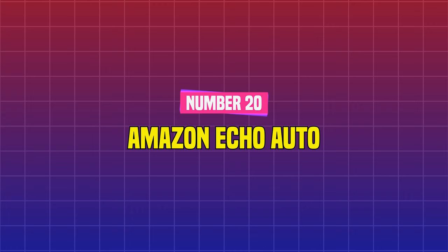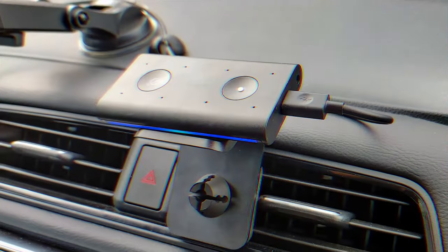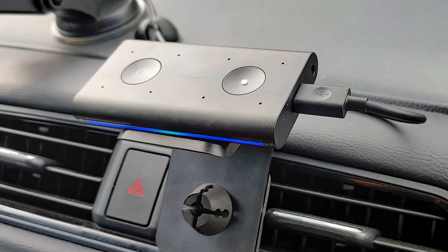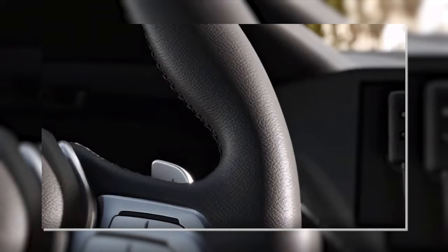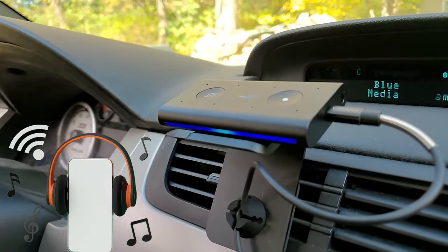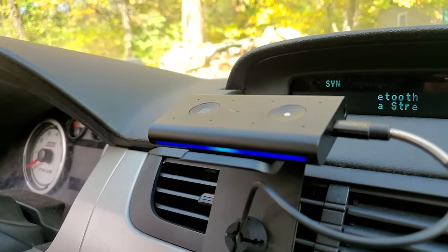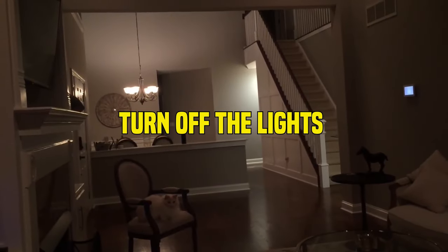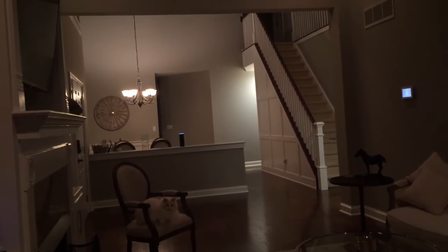Number 20: Amazon Echo Auto. This fantastic Echo smart home device might be a game changer during long road drives. The compact design will look great in your car, and you can ask Alexa to play a playlist or your favorite podcast, as well as make calls, respond to emails, and even turn off the lights at home if you forget as you rush out the door in the morning.